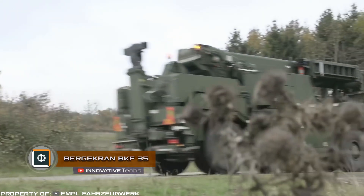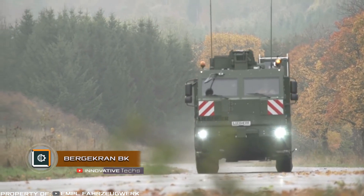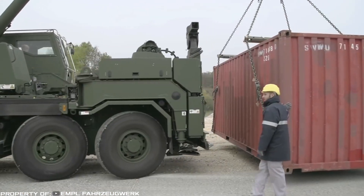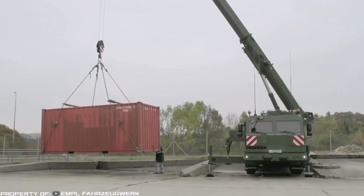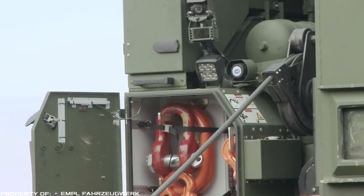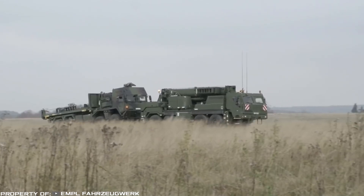Bergekran BKF-35. Leibherr, a manufacturer of mobile crane systems and chassis for military equipment, has developed a multifunctional military crane, which is currently being tested. The machine is built on the basis of the civilian Bergekran BKF-35 chassis.